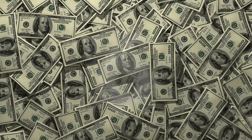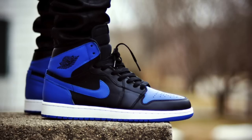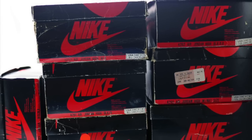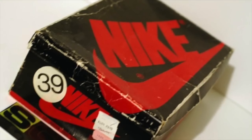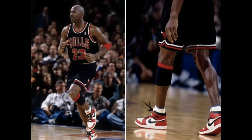Did you know the original Jordan 1 cost just $65? I know it's hard to believe, but some of the most sought-after colorways — the Royals, the Breds — in today's time only retailed for $65 and oftentimes went on sale below that price. Now the most recent remastered Chicago Jordan 1 is retailing for $160, and this is definitely one Jordan 1 fact we still wish were true.